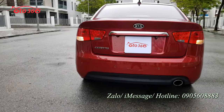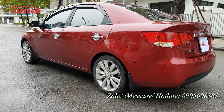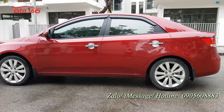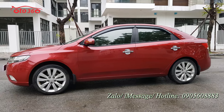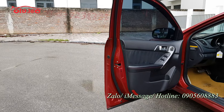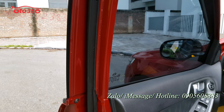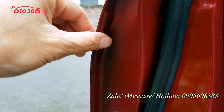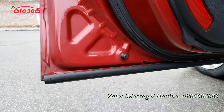Hôm trước tôi đã giới thiệu một chiếc Kia Cerato màu đen mà chủ xe đã độ lại la-zăng, còn la-zăng của chiếc xe này vẫn còn nguyên bản. Về phần ngoại thất rất đẹp. Đây là phần keo chỉ cánh cửa bên lái, keo chỉ nguyên bản còn nguyên hết.